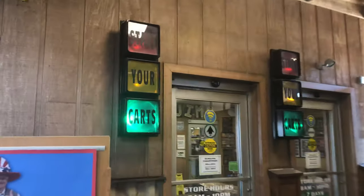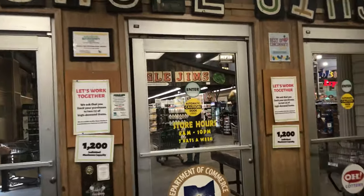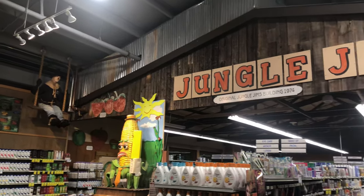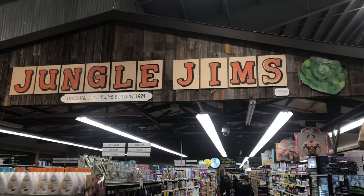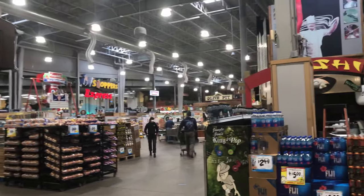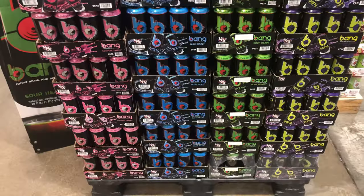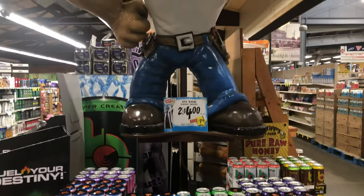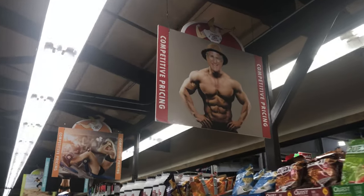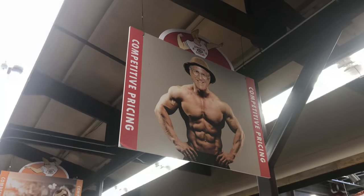Here we are at the main entrance into the store — you can see those traffic lights there. Right here is the original Jungle Jim's, which was just like a vegetable and fruit stand at one point. Then they built the rest of the building around it, expanded and expanded, then built the second location over by Eastgate Mall in Union Township. Ironically, they have this humongous fitness guy right above all of the energy drinks — Jungle Jim himself looking buff, some really good Photoshop.